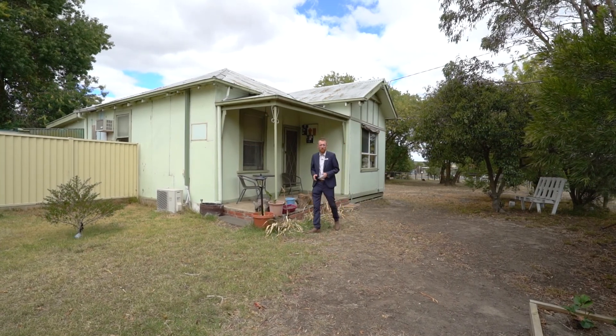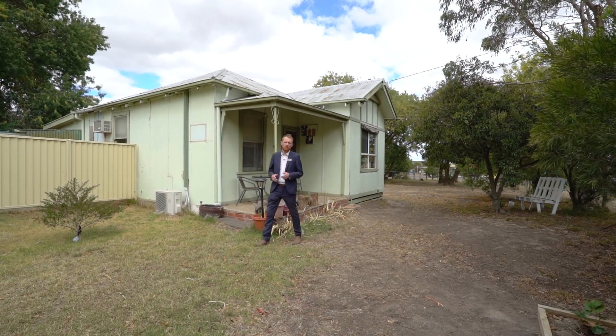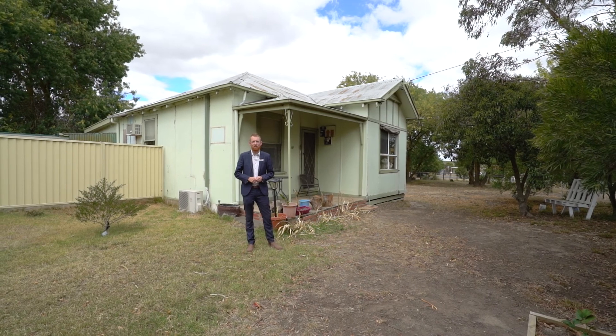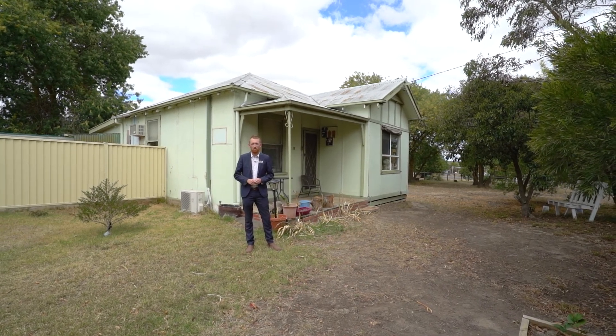If you've been looking at buying your own home at an entry-level price point, or perhaps adding another property to your investment portfolio, then this could be the one for you. Hi, I'm Matt Edwards and welcome to number 10 Beaufort Road here in Skipton.